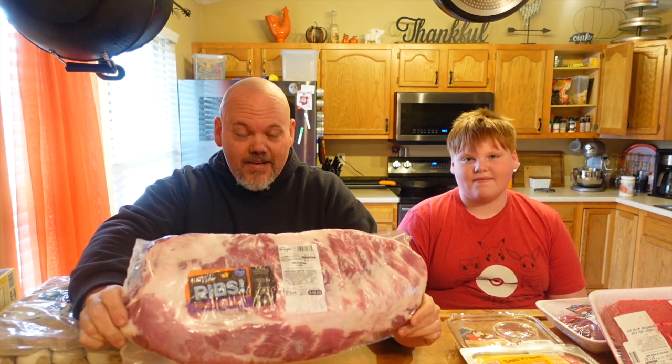Brussels sprouts are kind of our thing — this is Noah by the way. Spare ribs were on sale for $1.99 a pound, so I bought five and a half pounds. We'll cut them up, put them in the Instant Pot, and hopefully they're as amazing as the baby back ribs were.